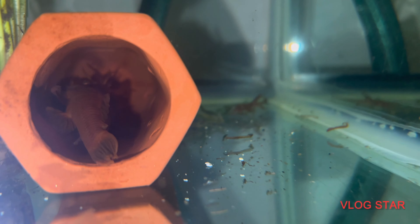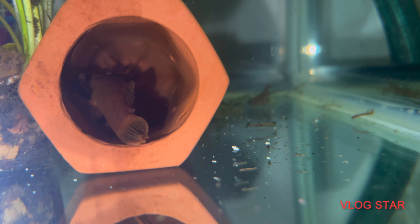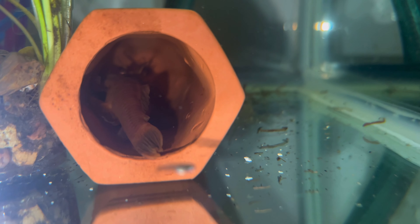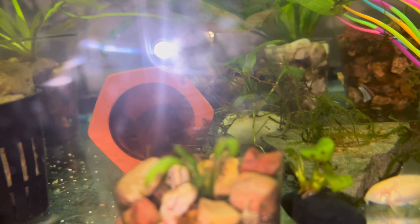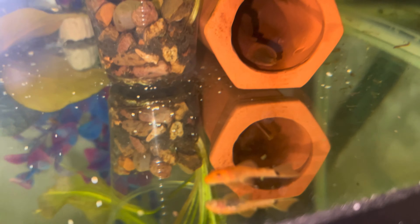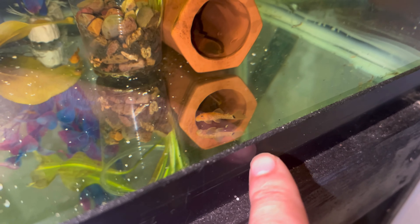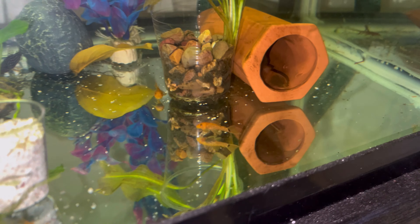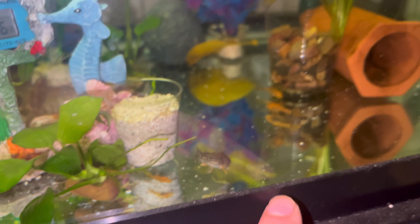Now for my second one, which is a little bit harder to see. Normally I wouldn't do this, but since it's for the video I'm going to be moving it. Here is the close-up: the eggs are still being fanned by the father right now — they're not wigglers yet. As you can tell, the ones that have already hatched are moving around, so this batch is still a little bit behind.